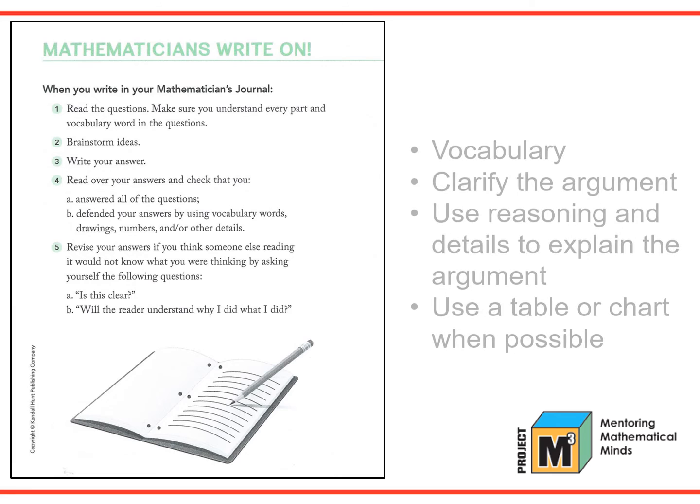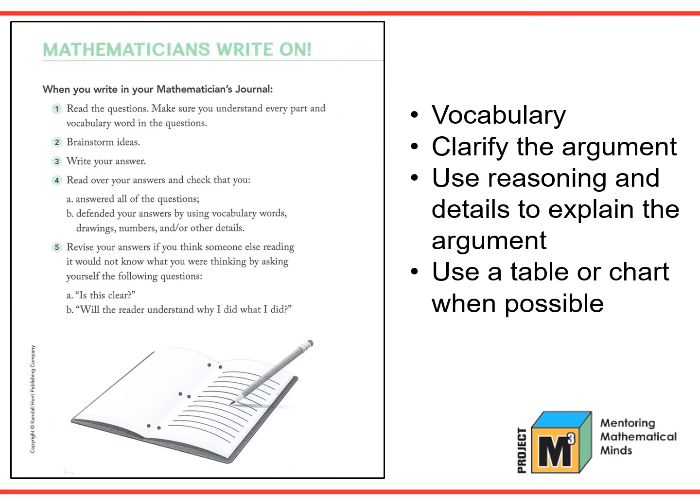In written communication, we are looking for the use of rich mathematical vocabulary, clarifying the argument, using details to support the reasoning, and possibly including a table, chart, or other appropriate math symbols. There are also tips for successful writing in Mathematicians Write On. This is a page from the student's journal.